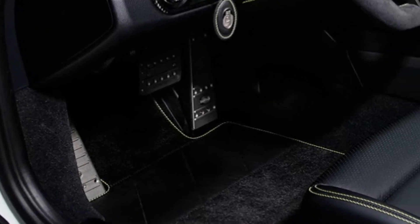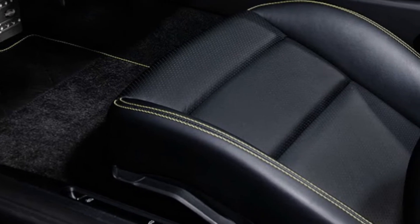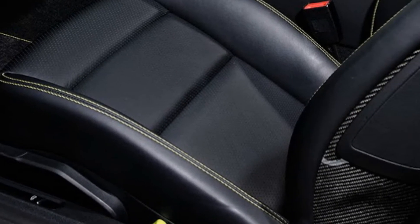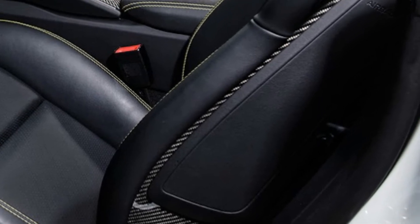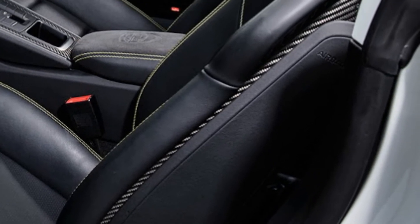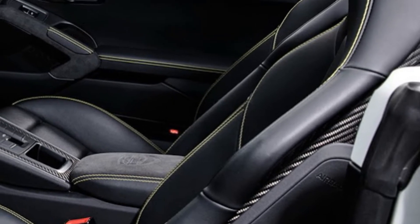The nose lift package gives you an extra 60mm of additional ground clearance and includes two front axle sport springs, two for the rear, two hydraulic cylinders, a hydraulic unit, the installation kit, and assembly instructions.